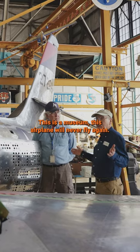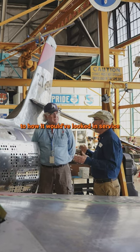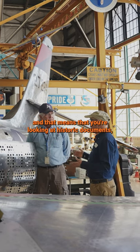This is a museum, this airplane will never fly again. So you guys are trying to bring it back to how it would have looked in service. And that means that you're looking at historic documents,